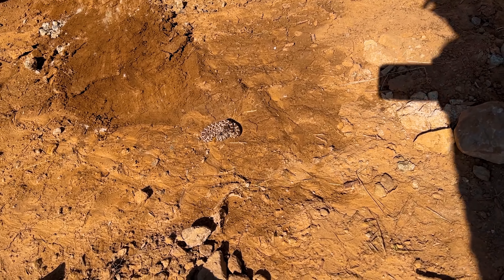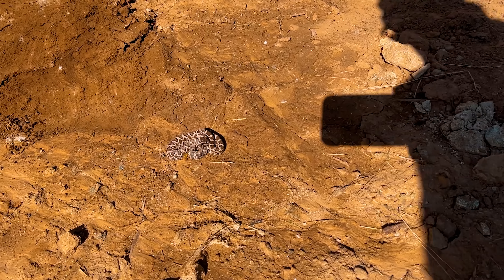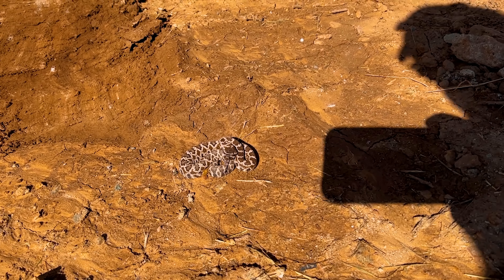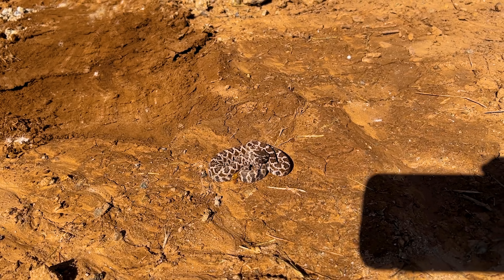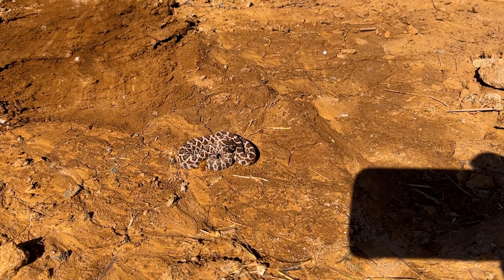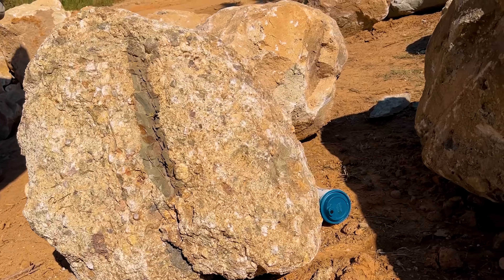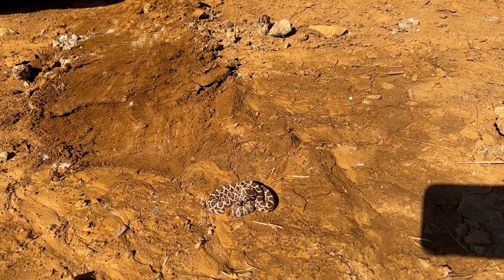This is what we're worried about. There's tons of these little baby rattlesnakes everywhere. So we gotta kill them. We just gotta get rid of them because what happens is we go and we start strapping all of these boulders and they're underneath and then they bite my finger.